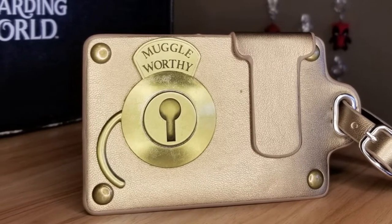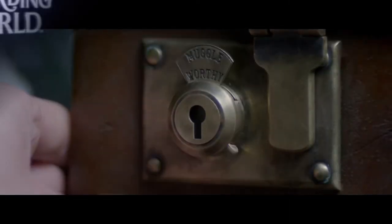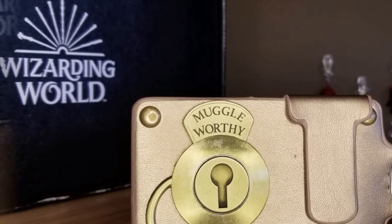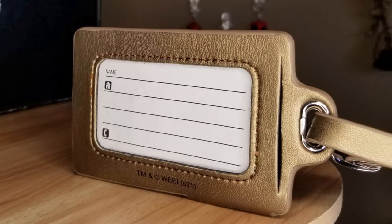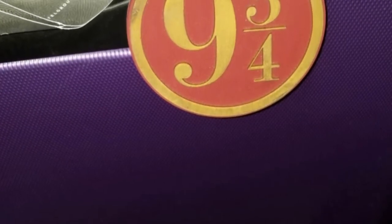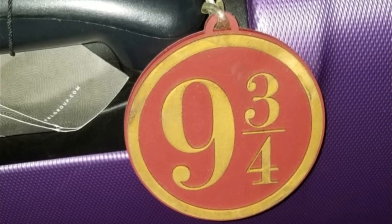It says 'Muggle-worthy.' Oh yeah, that was pretty sneaky, Newt. The lock is metal and the rest of it is kind of like a pleather. On the other side is where you put your name and address, so it's a good functional item. It kind of shows your geekiness without being too in your face — like, 'Hey, does that say Muggle-worthy? Like Harry Potter stuff?' In fact, one of the first crates we got from them, I think we got a Platform 9¾ luggage tag, and that's on my suitcase. So this will go on the other suitcase.